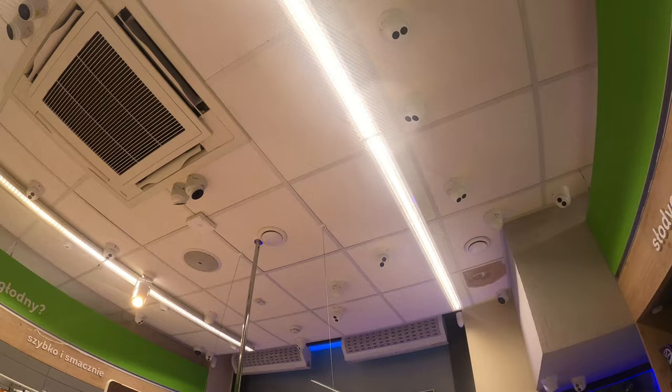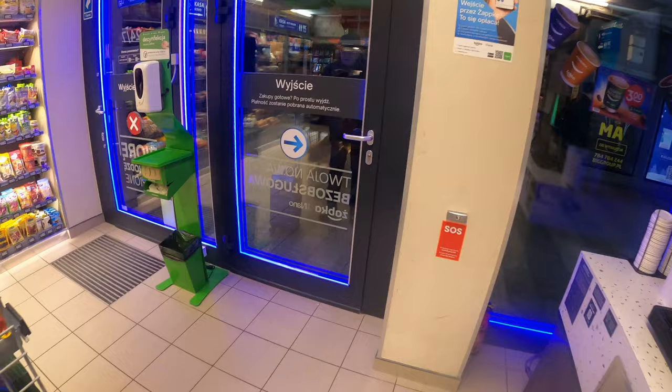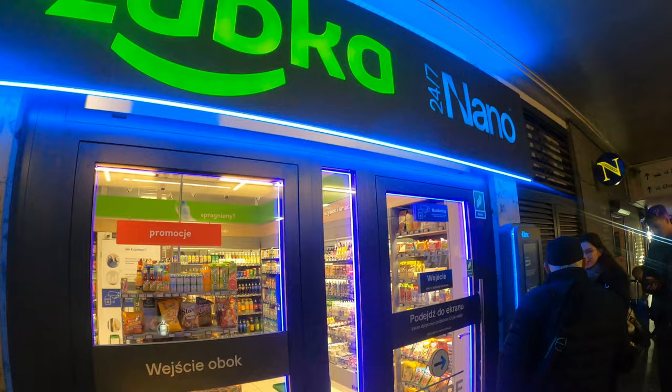Everywhere in the shop there are cameras — the cameras see what you are taking. I took Oreos. Now we can leave the shop. Now I got a message from Żabka showing what I paid.